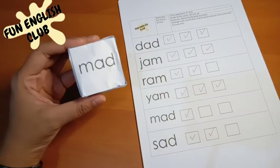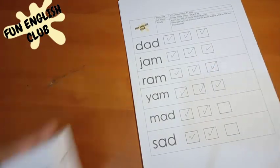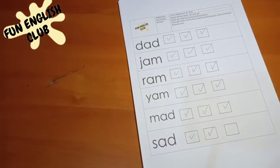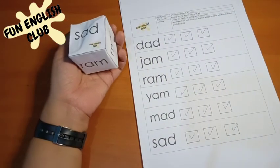Mad! Oh, mad — one more time. Mad... and sad! So you're done with this one. Good job, everyone!